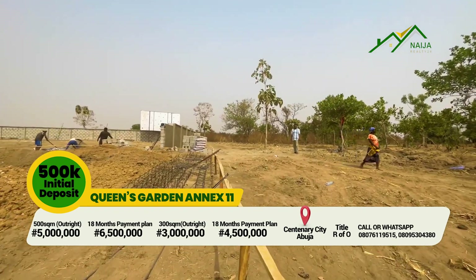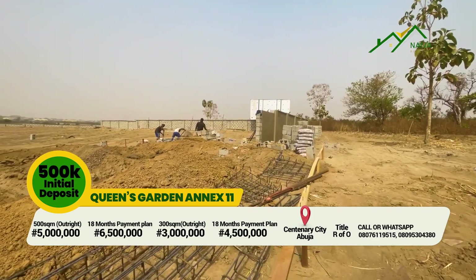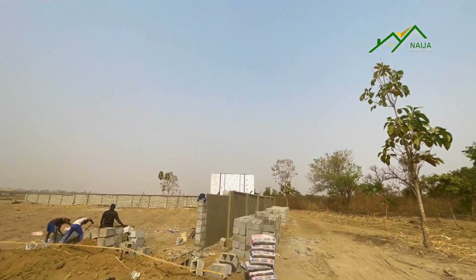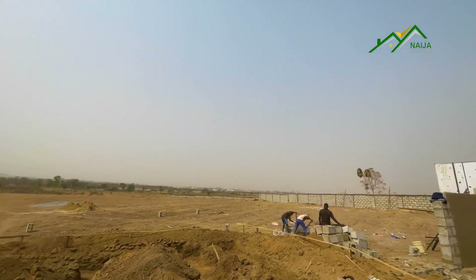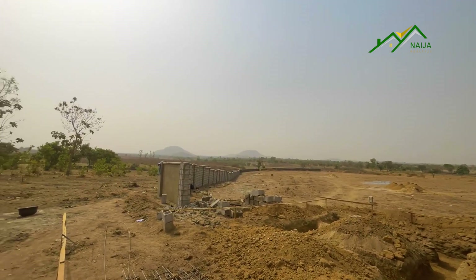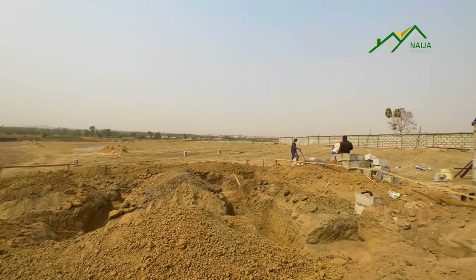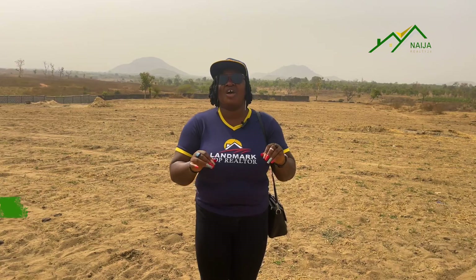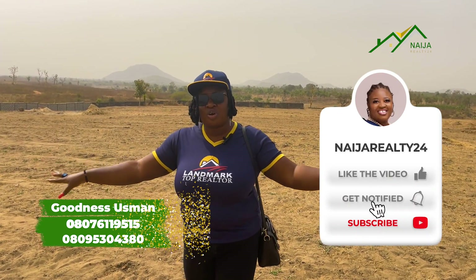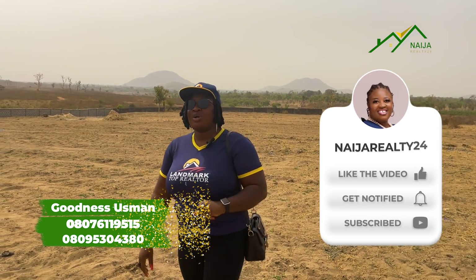Don't forget to subscribe to this YouTube channel and turn on your notification button. If you have any other location you want me to go showcase a property for you, just put it in the comment section — whether I'm in Lagos or in Abuja — and I'll do my best to bring you those offers. My name is Goodness Usman, your fab lady realtor for Naira Realty 24-7. I'll see you when you give me a call so I can help you lock down your plot, either 500 square meters or 300 square meters. Thank you once again.